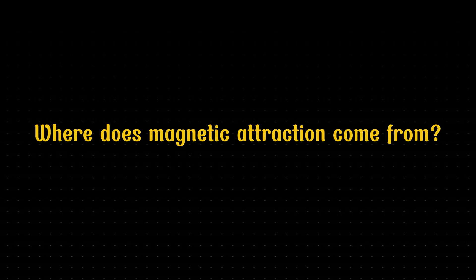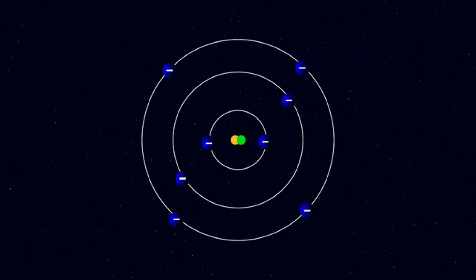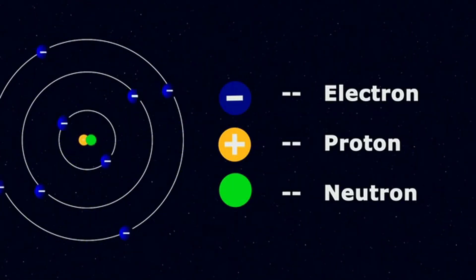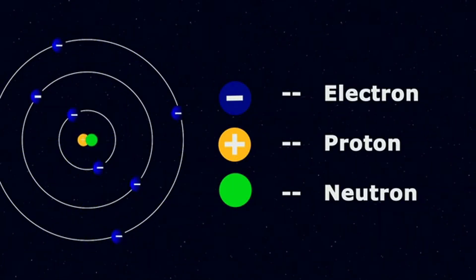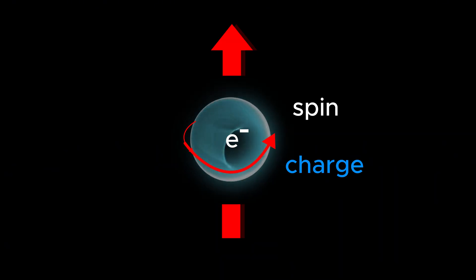To understand magnets, we have to go back to the basics: the atom. As you may know, atoms contain smaller particles called electrons. These electrons orbit the nucleus of the atom, similar to how the Earth revolves around the Sun. At the same time, each electron also spins on its own axis.